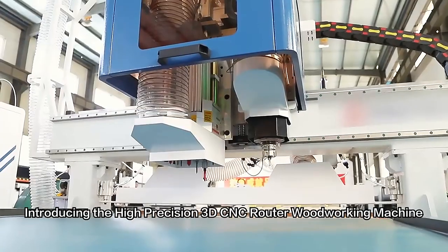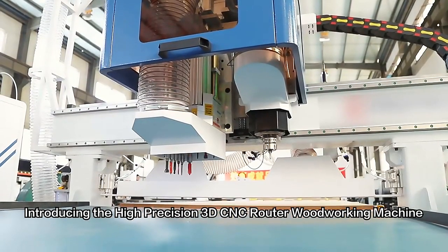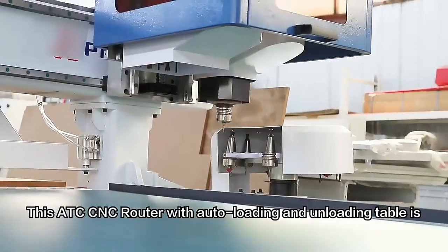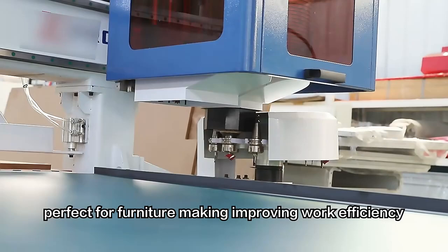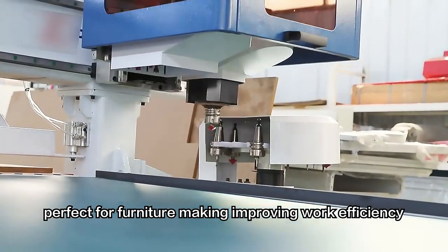Introducing the high precision 3D CNC router woodworking machine. This ATC CNC router with auto loading and unloading table is perfect for furniture making, improving work efficiency.